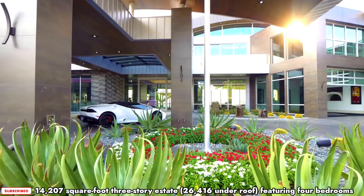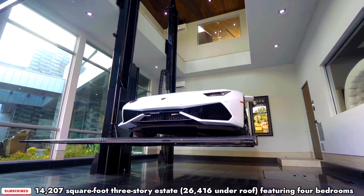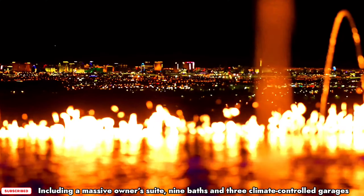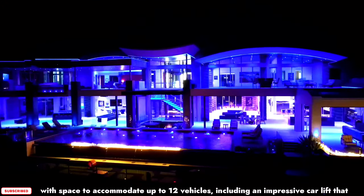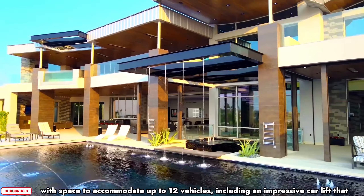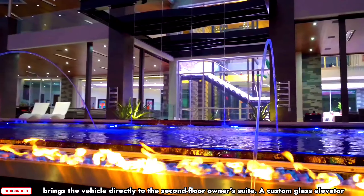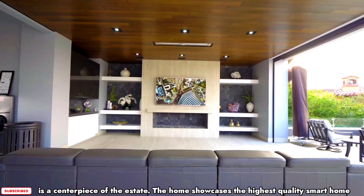A 14,207 square foot three-storey estate, 26,416 square feet under roof, featuring four bedrooms including a massive owners suite, nine baths, and three climate-controlled garages with space to accommodate up to 12 vehicles, including an impressive car lift that brings the vehicle directly to the second floor owners suite. A custom glass elevator serves as a centerpiece of the estate.